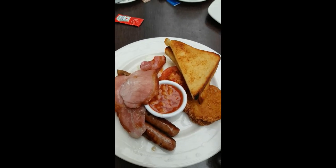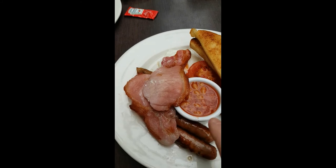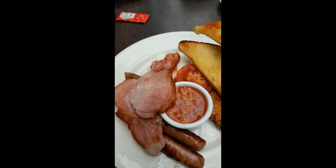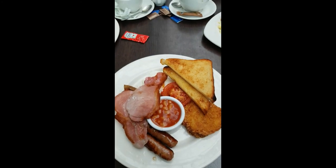So we've got a couple of hash browns, a couple of sausages, bacon, beans, a lovely bit of toast and tomato, and a fried egg. All good.